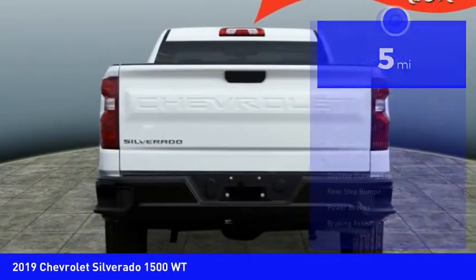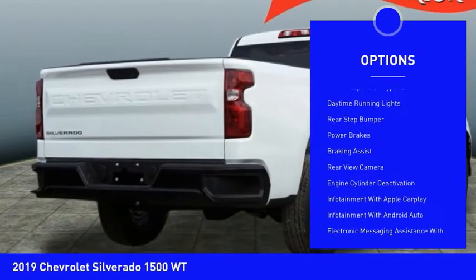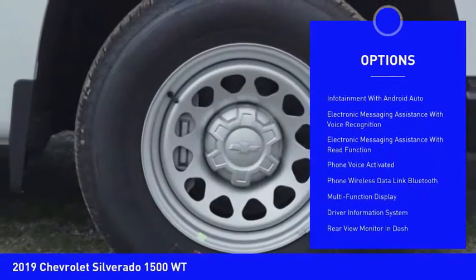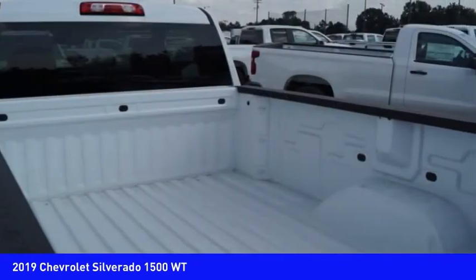Here are some of this vehicle's great options: active grille shutters, traction control, stability control, roll stability control, front suspension type strut, daytime running lights, rear step bumper, power brakes, braking assist, rear view camera.